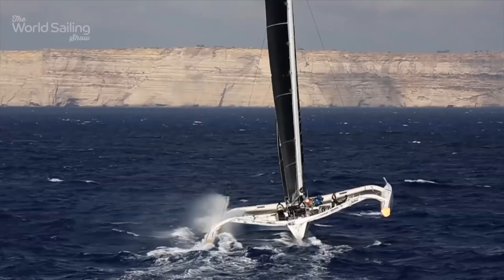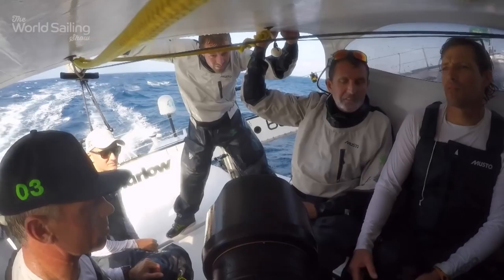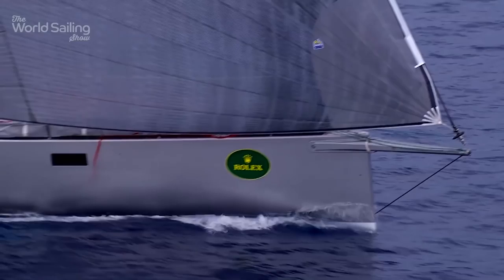But Soldini's team were not out to accept defeat. And when Fado headed for the wrong island to round after Pantelleria, Maserati passed, took the lead and never gave it back. Fado had turned an 11-mile lead into a 65-mile deficit, while Maserati had turned an opportunity into line honours and a new course record for multihulls.